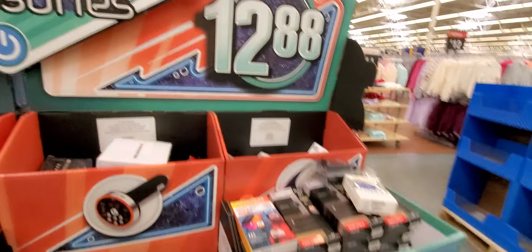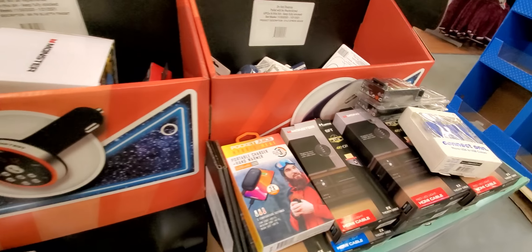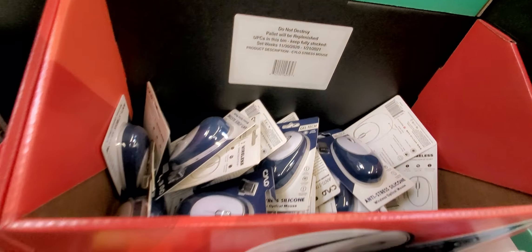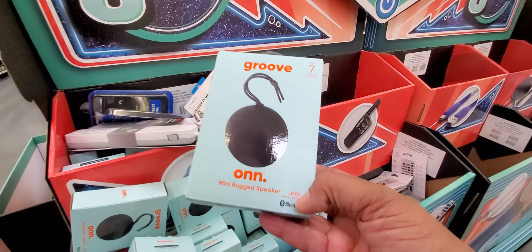Those will be good gifts to give away next year. This is one of the big boxes — remember those electronics and accessories? Now they're $48 and $12.88. That's going to be half price also. You got all kinds of HDMI cords, mice, lights that go around your computer and your game that light up. I'm like mother of the year with those lights — my son loves it. This right here is a mini rugged speaker. All of this is going on sale. If it's in those bins, it's on sale.